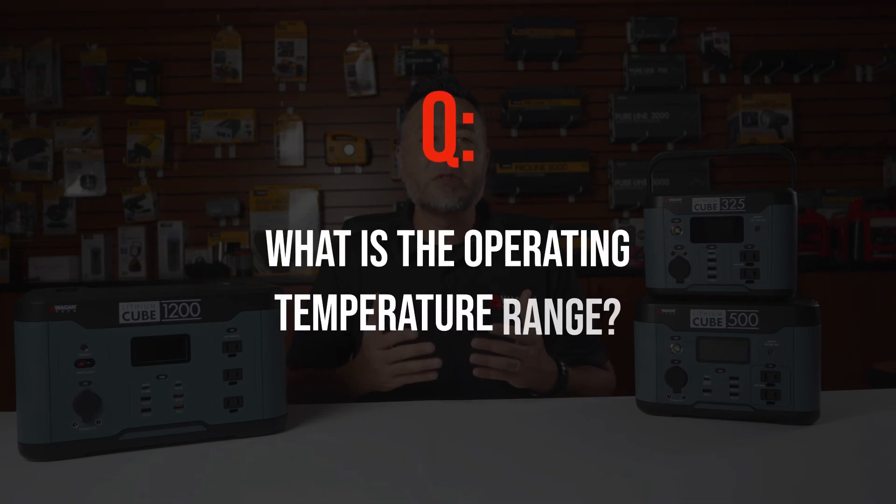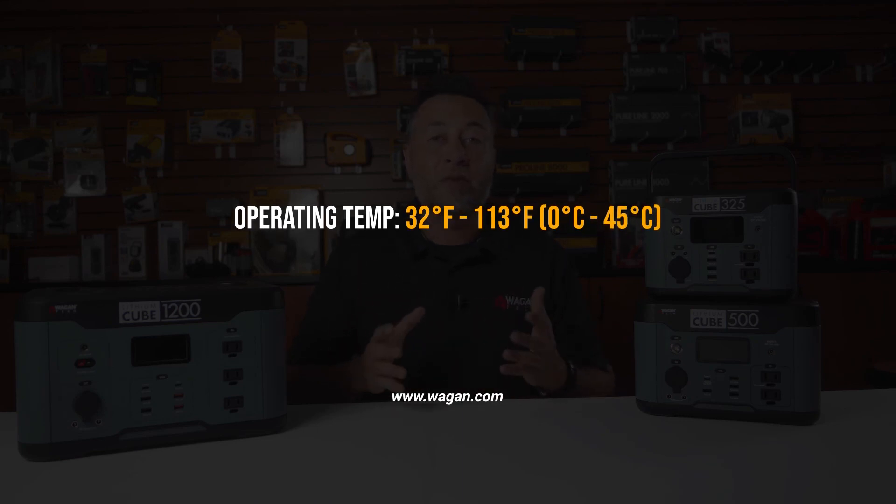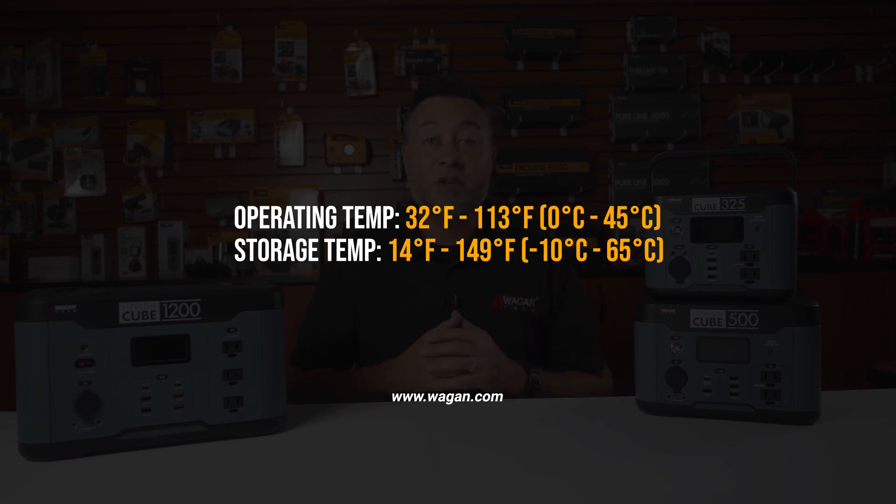What is the operating temperature range for each of the devices? All devices have a 32 to 113 degree Fahrenheit operating range. The storage temperature range is 14 degrees Fahrenheit to 149 degrees Fahrenheit.